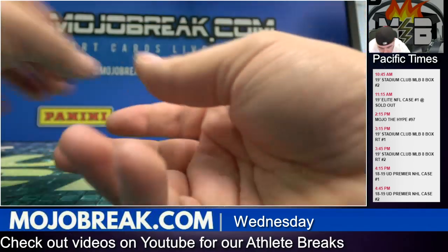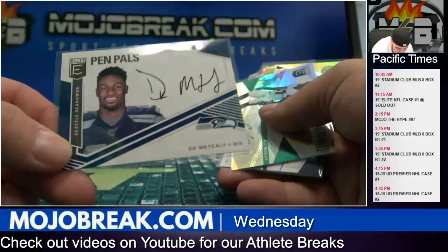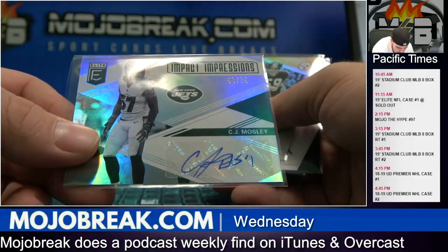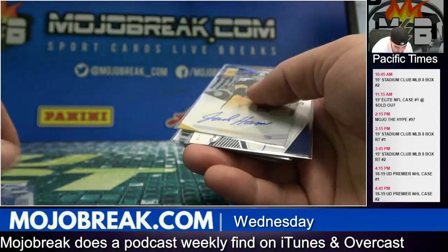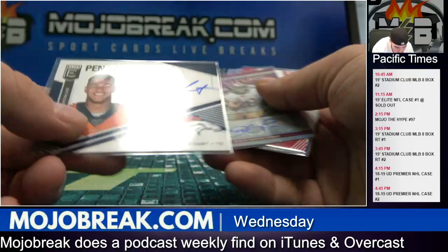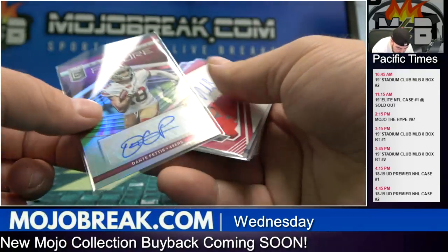There might not be a whole lot of jerseys in there. On to the autos — really good. DK Metcalf for the Seahawks, pen pals on-card; CJ Mosley at /75 for the Jets; Jack Ham at /75 for the Steelers, on-card; Noah Fant for the Broncos.